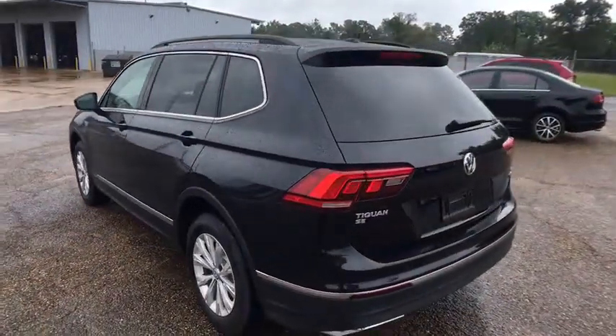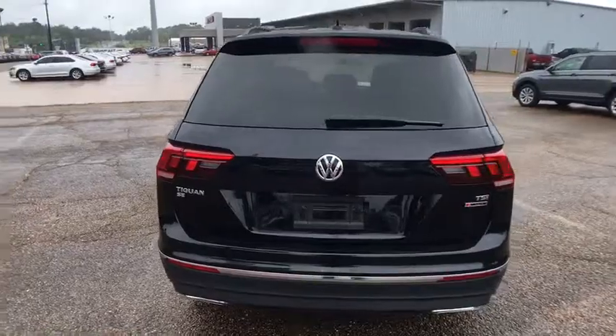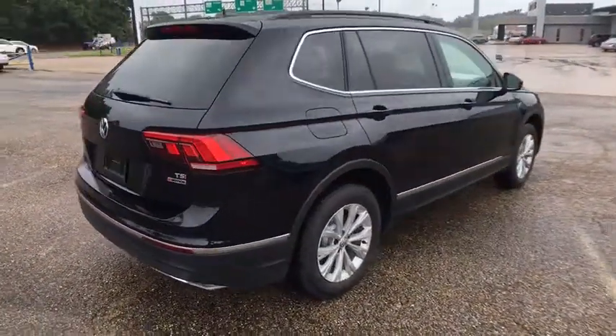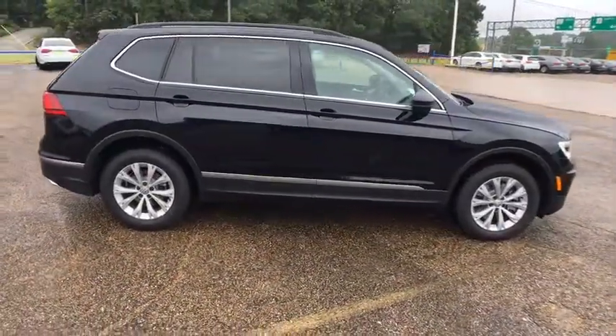Traction control, keyless entry, remote engine start, navigation system, power liftgate, all-wheel drive, anti-lock braking system, steering wheel audio controls, stability control, backup camera, leather-wrapped steering wheel, Bluetooth.